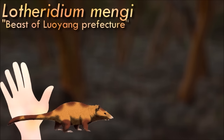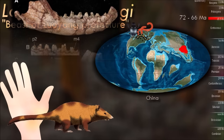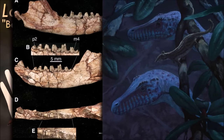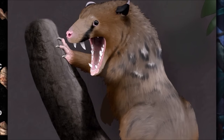Modern marsupials are part of a larger grouping known as metatherians, which split off from their common ancestor with placentals during the Jurassic period, at least 160 million years ago. Probably originating in Asia, they spread to Europe and the Americas during the Cretaceous and diversified into several different groups. Lothiridium belonged to the first group; it had elongated canine teeth convergently similar to the sabre teeth of many later mammal groups, and was probably a highly specialized predator that may even have been capable of preying on small dinosaurs.